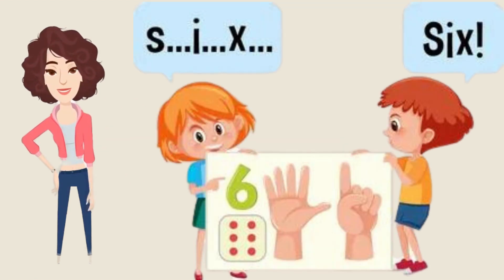Now it's number six. So let's start: S-I-X, six. Good job! You're repeating after me. Now it's your turn to repeat it with the slide.